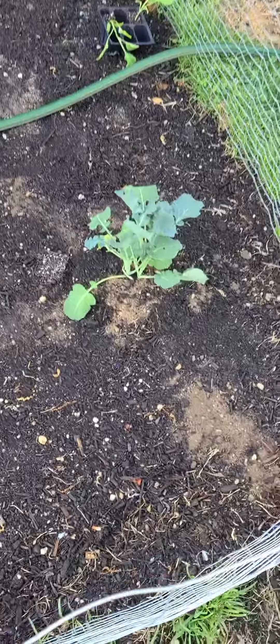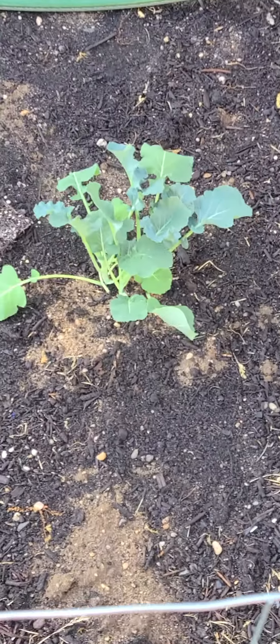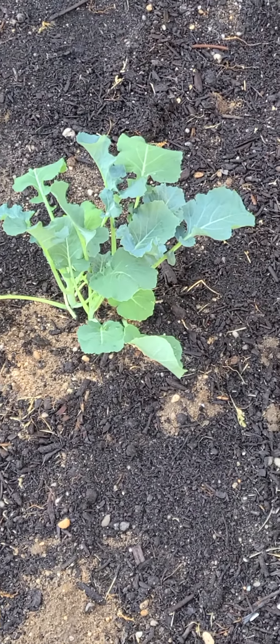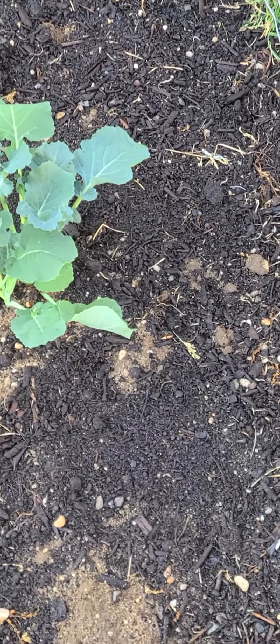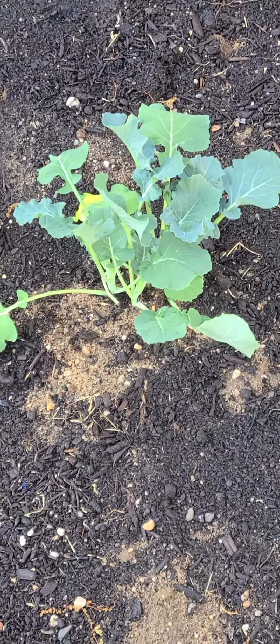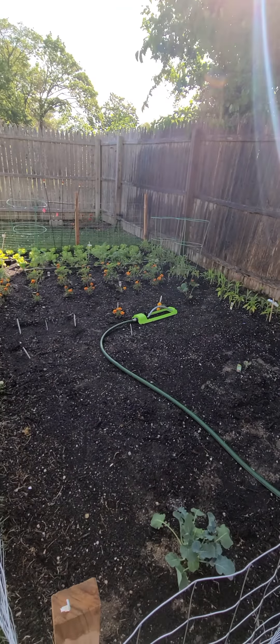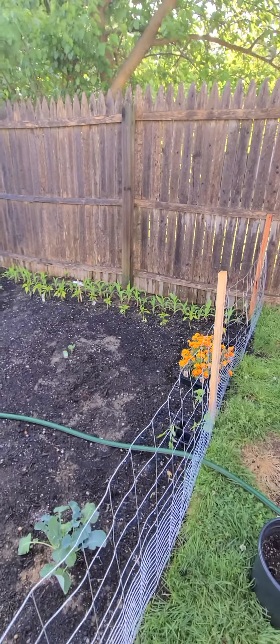And welcome our newest broccoli — here she is. I don't know what her name is yet, but broccoli, maybe Betty — Betty will do. And that's it, we'll see what's going on. Today is May 25th.